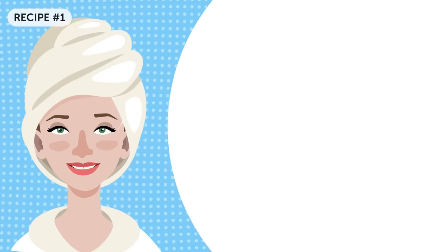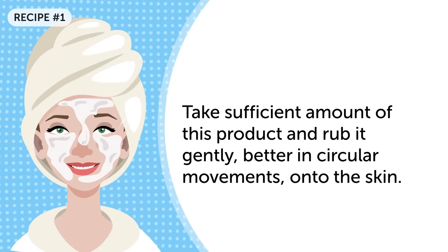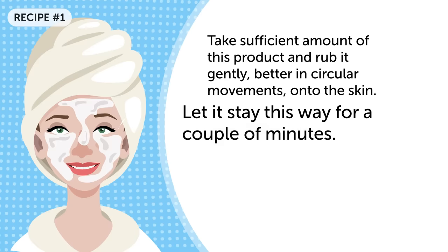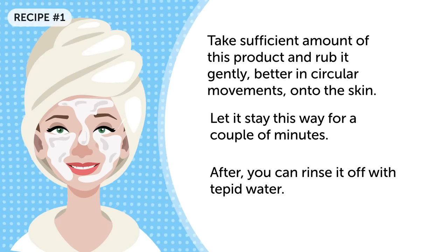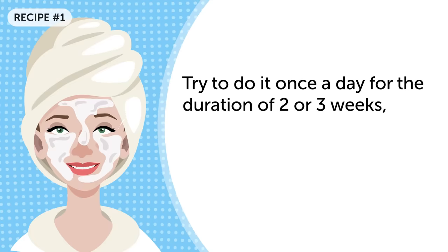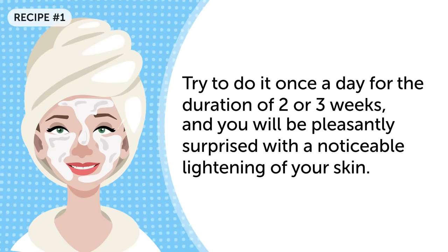Plain yogurt: take a sufficient amount and rub it gently, better in circular movements, onto the skin. Let it stay for a couple of minutes, then rinse it off with tepid water. Try to do it once a day for two or three weeks, and you will be pleasantly surprised with a noticeable lightening of your skin.